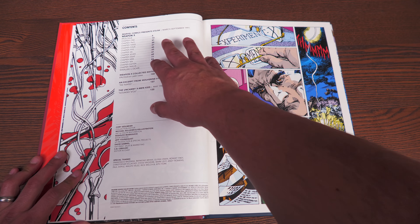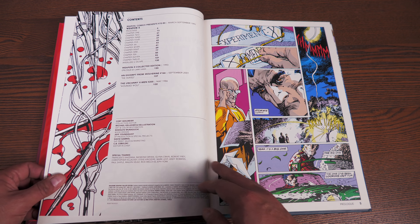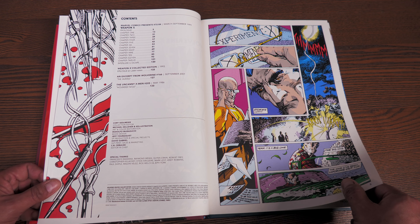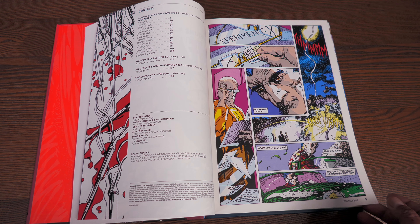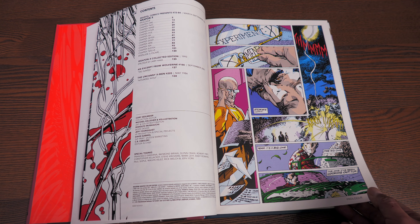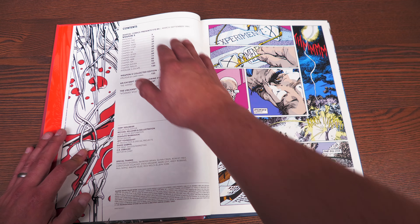Here are the contents — your table of contents right here. You have the prologue and then all 12 chapters including the interlude and escape. Then you have the epilogue, which is by Larry Hama. You also have the story from Wolverine 166 and Uncanny X-Men 205, 'The Wounded Wolf,' which is one of the all-time best X-Men stories. This all took place during Marvel Comics Presents #72 to #84, published in 1991.